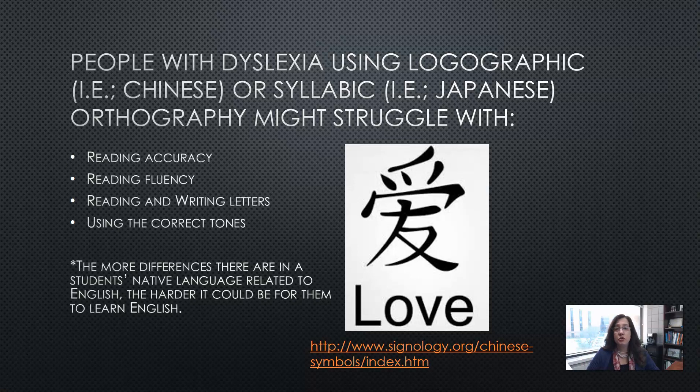People with dyslexia using logographics such as Chinese, or syllabics such as Japanese orthography, might struggle with reading accuracy, reading fluency, reading and writing letters, and using the correct tones. The more differences there are between a student's native language and English, the more difficult it will be — as you can see in this example with the word 'love' in Chinese. A student with dyslexia will have that extra hurdle.